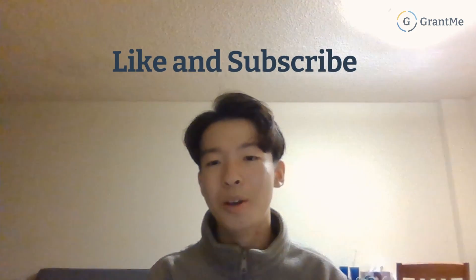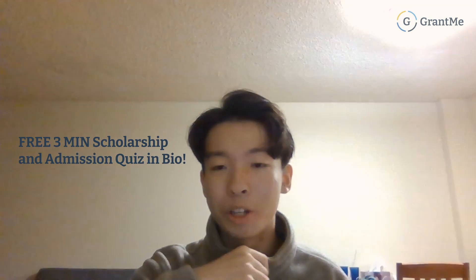That basically wraps up the video. Thank you guys so much for watching. If you're interested in applying to SFU computer science, I definitely recommend it — it's a great co-op school with one of the best reputations, and they even have a supercomputer that's one of the biggest in the world. Make sure you like, subscribe, and share with a friend who also wants to apply to SFU. Also check out our three-minute quiz in the description for academics and scholarships to see if you're eligible.